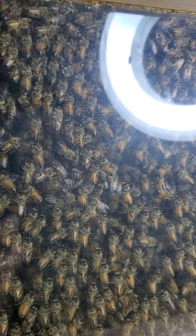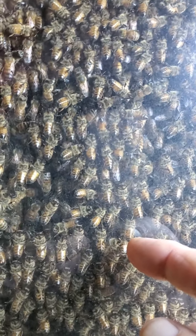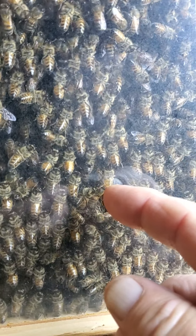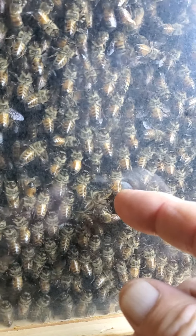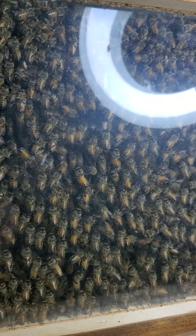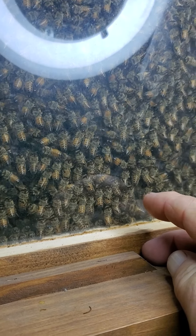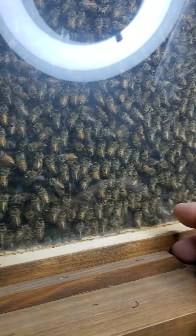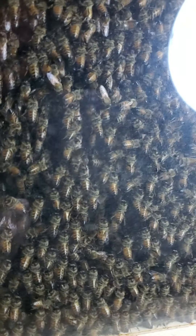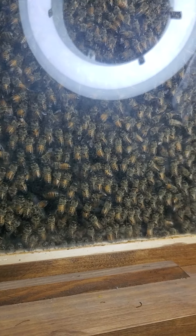They're moving the heat around in the hive. There's another one right there that's fanning. They're like their own little air conditioning and heating system in there. All those wings — they can just move the air around. There's a bunch of them right here fanning. If you put your hand right here, it's nice and warm. They keep it warm and cool in there by fanning with their wings.